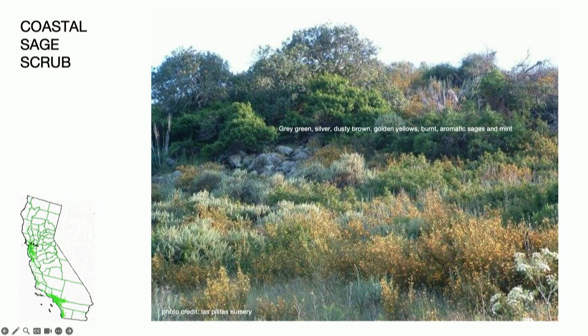I wanted to start with one of my favorite landscapes: the beautiful coastal sage scrub. The colors are amazing, that low light, the smell of the sage when you brush by — that's really the kind of smell that reminds me of home. It's also an extremely fragile and threatened habitat. When you overlay the historic range, you'll see that most of the population of California also lives in that same area.